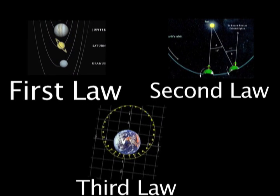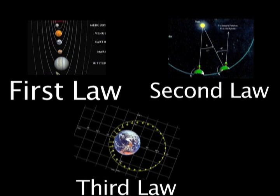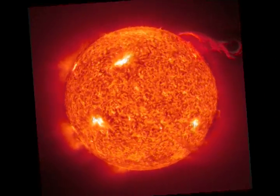Kepler's third law: Kepler also found that the time it takes a planet to orbit the sun and its average distance from the sun are related.